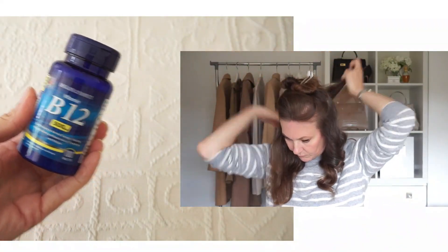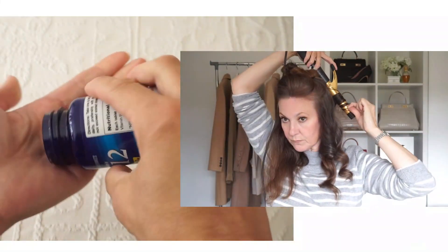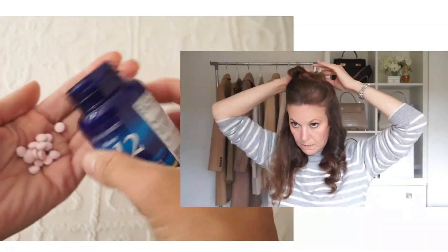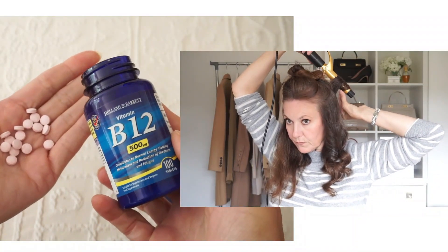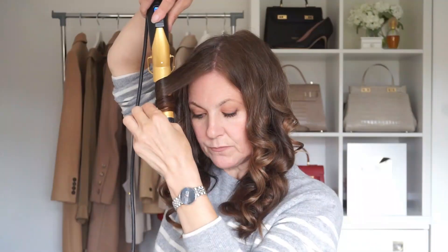I mentioned at the start that I've also been taking some supplements. I started taking B12 tablets just once a day, mainly to help with energy. I don't actually know if I'm deficient but I am vegetarian, so there's a good chance I'm not getting enough in my diet. What I found out was the added benefit of taking B12 is that it helps with healthy hair growth, and since I've been taking them I do think my hair looks healthier and my nails have also got a lot longer and much stronger too.